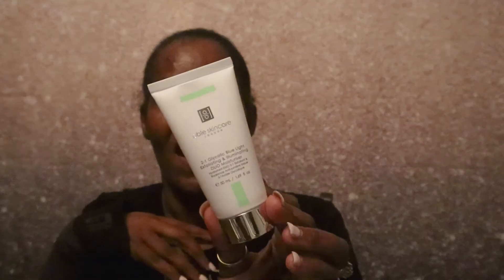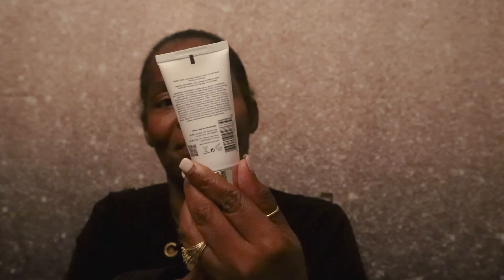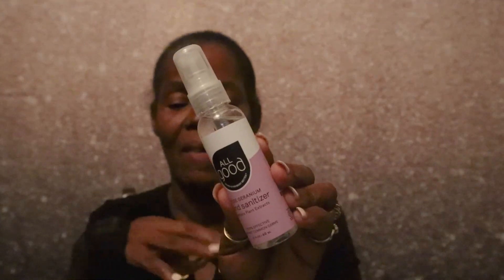So let's just recap: I got the moisturizer, the mud scrub for underarms, the hair mask, the hand sanitizer — you can never have enough of that — and the exfoliating sponge. That is everything I received in my Kinder Beauty box for the month of May. As always, everything will be linked down below in case you want to try Kinder or purchase any of these products individually.